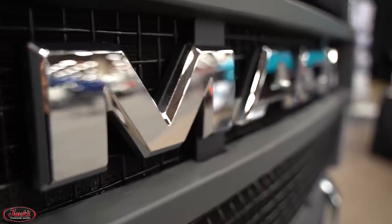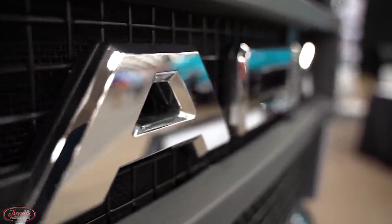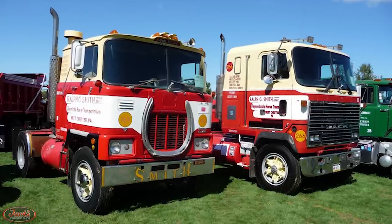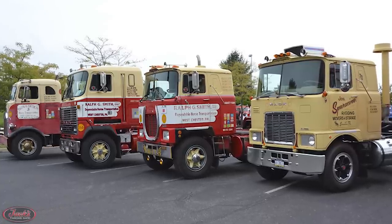Hey guys, it's Maddie, and today we have episode number 18 of 10 Things You Didn't Know About. In today's video, we will be covering a couple things you might not know about Mack's Colt Classic cab-over-engine models.